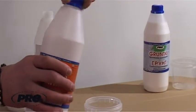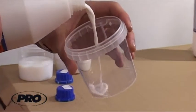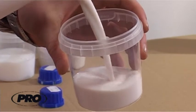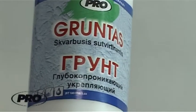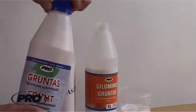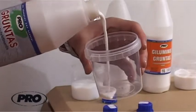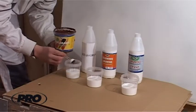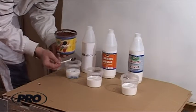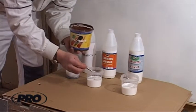One of such qualities is the appropriate consistency. We will show this pro-priming advantage. We will take primers manufactured by other producers and compare them with the primers of the company Electra — the so-called deep and penetrating primers.